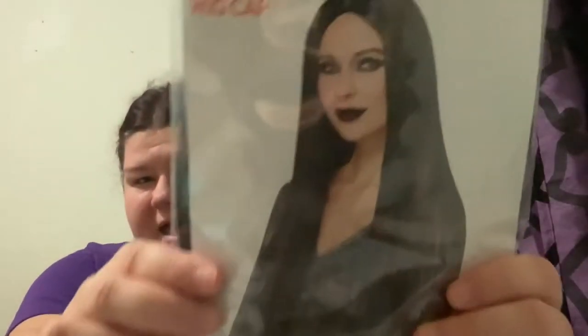For today's video I just have some things that I bought in the last couple of months. I don't know what order I bought it all in, so it's going to be a little all over the place. The first things I have are from Walmart.